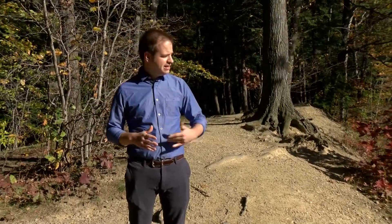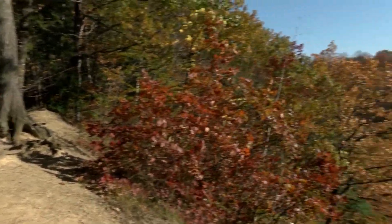I'm Steve Urbanek. Welcome to This is Behrend. Did you know that the Penn State Behrend campus is more than 850 acres in all? One reason for that sits out there — the Wintergreen Gorge.